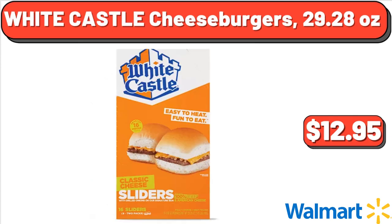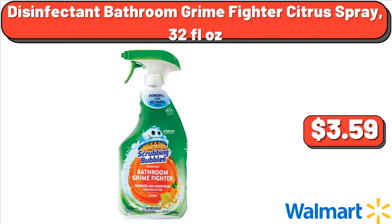White Castle Cheeseburgers, 29.28 oz, $12.95. Disinfectant Bathroom Grime Fighter Citrus Spray, 32 fluid oz, $3.59.